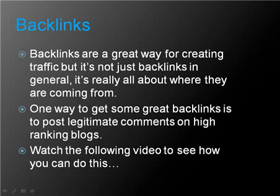Backlinks are a great way to create traffic, but it's not just backlinks in general — it's really about where they come from. One way to get great backlinks is to post legitimate comments on high-ranking blogs. Watch the following video to see how you can do this.